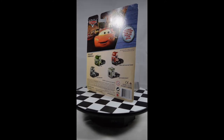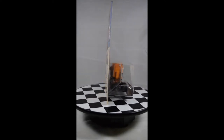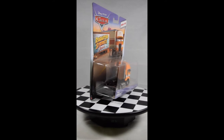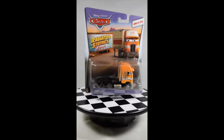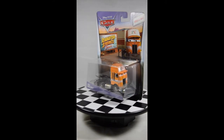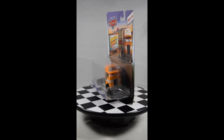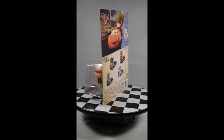I believe this collection was released in summer 2017, because I had not seen them before. When we found them and went back to look for more, we couldn't find them anywhere. Right now I don't think they have them in stores anymore — you can find them on eBay, but they're a little pricey because they're hard to find.